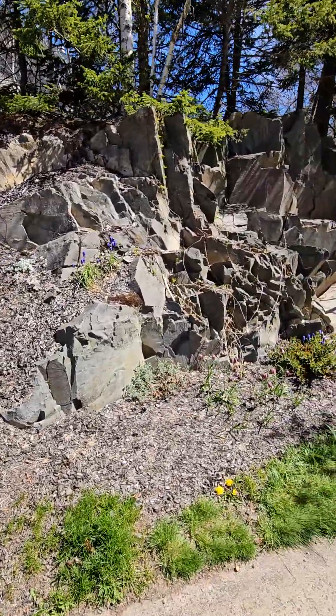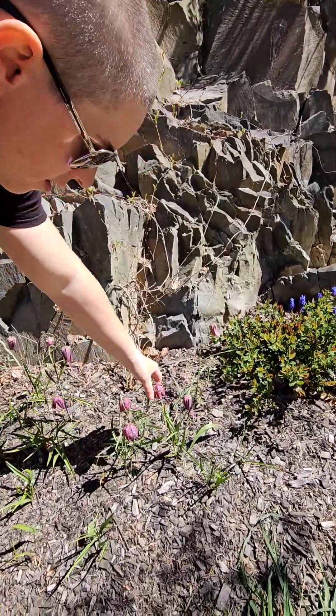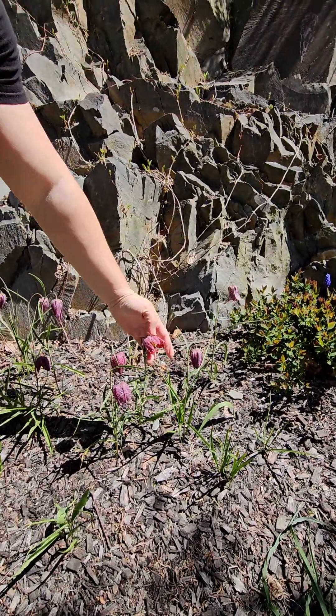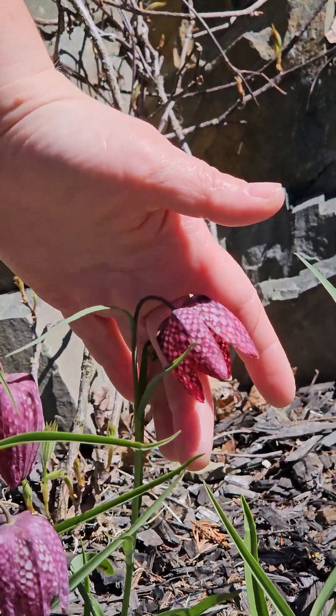The guinea head flower made it this year — oh, look at them, they made it! The deer ate them last year. Look at how they go like squares, like pixelated flowers. Really cool.